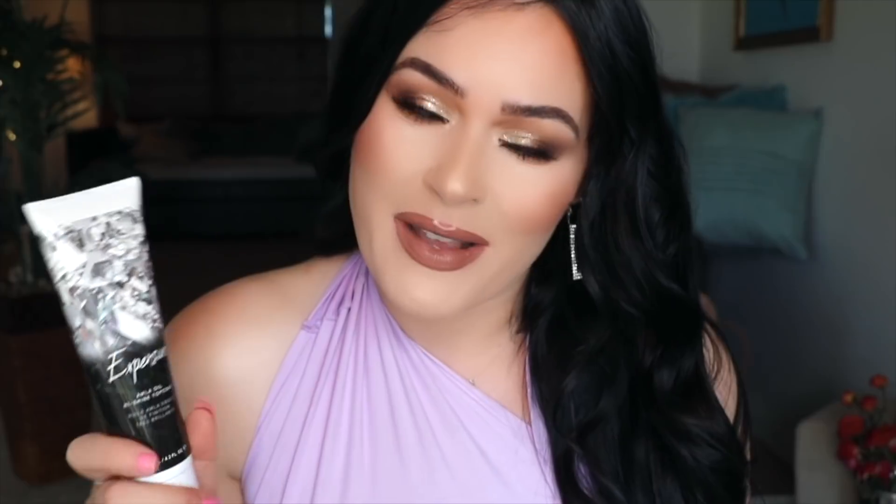I also had to get another IGK Hair Top Coat — this is my third or fourth one. It makes your hair so shiny with that glass-like look and I use them up like crazy. I also got the MAC Mineralized Reset and Revive Charcoal Mask, which I've been using — it's very deep cleansing. I do still prefer my GlamGlow mask though; that's still my favorite. The MAC one is really great and deep cleansing, but I don't know if I'll repurchase it.